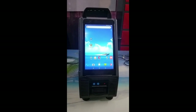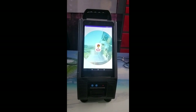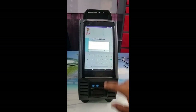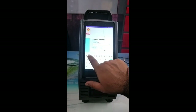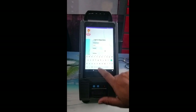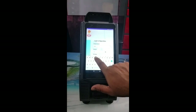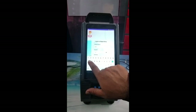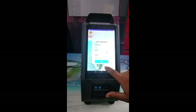Each village level collection center, VLCC, is equipped with an Android tablet that has the Mama Dairy app installed. Enter the collection center username and password, then select the shift.